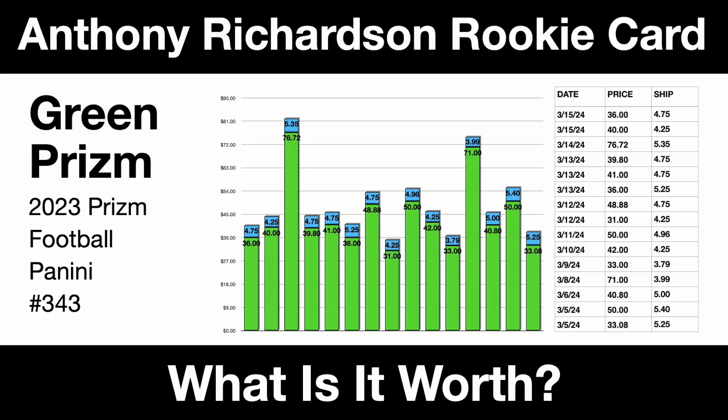Hello there, friends. Today is March 16, 2024, and today we are going to discuss the value of this Anthony Richardson rookie card. It's a green prism from the 2023 Panini Prism football set. It's card number 343.